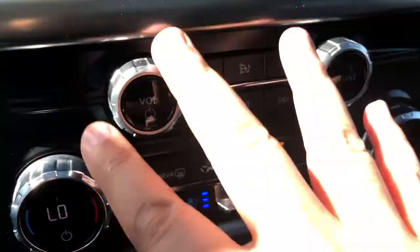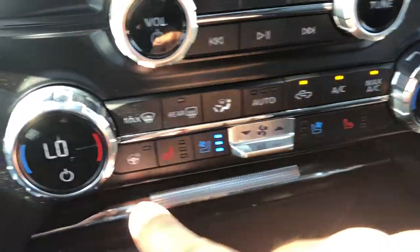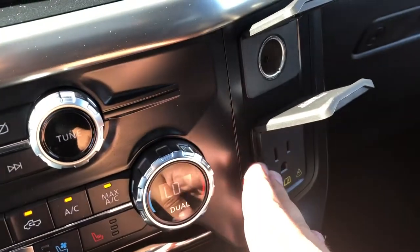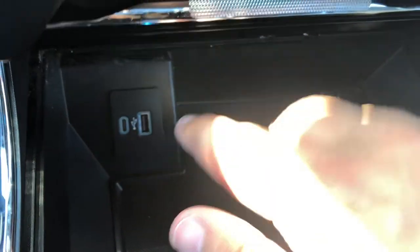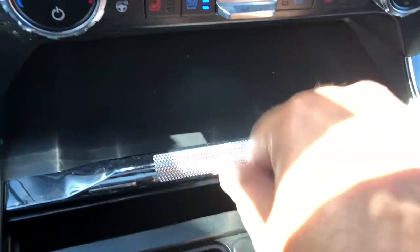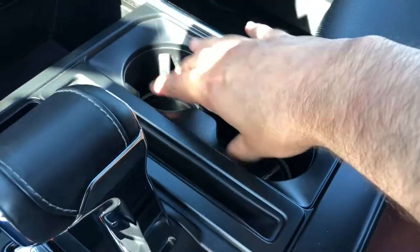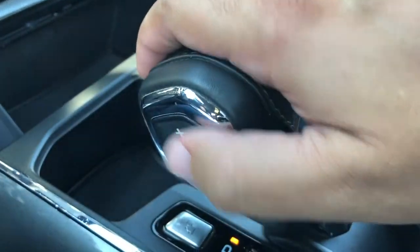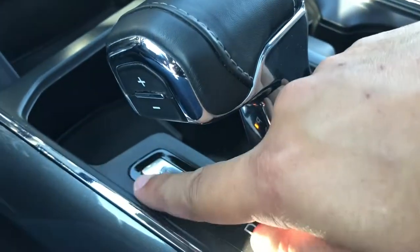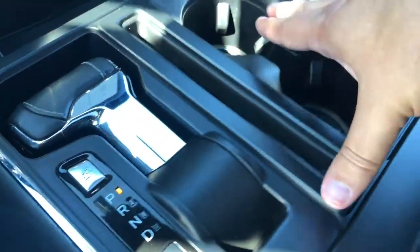Below the screen we have physical controls for your radio as well as your climate systems, which include heated and ventilated front seats as well as the heated steering wheel. To the right we have a 110 volt outlet and a 12 volt outlet, and right below those controls is a cubby hole with two USB ports. You can close that cubby hole for security so it can't be seen from outside. We also have a couple of cup holders and the gear selector which has select shift, and with a touch of a button the gear selector will recess into the console area so you can use it as a workspace.